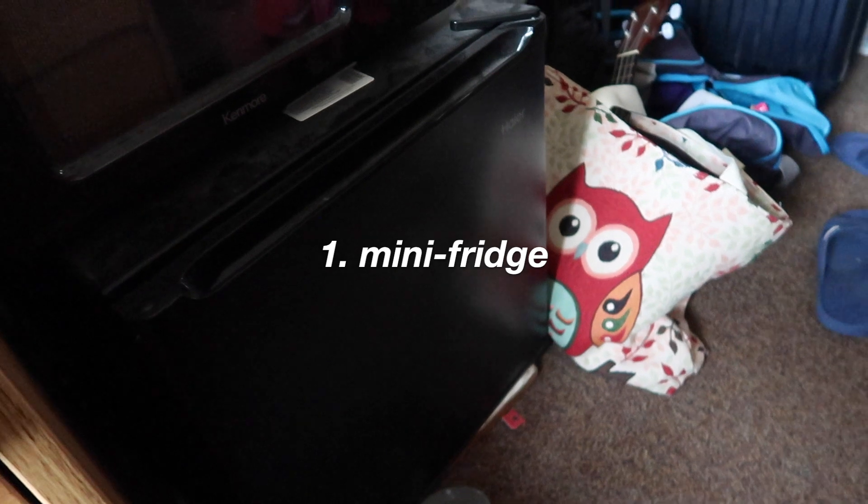Number one need: fridge. I have this small mini fridge from home, so I didn't end up buying a new one. It's super helpful because I like to just get vegetables from Trader Joe's so I can have them on hand or refrigerate stuff. Pretty self-explanatory.